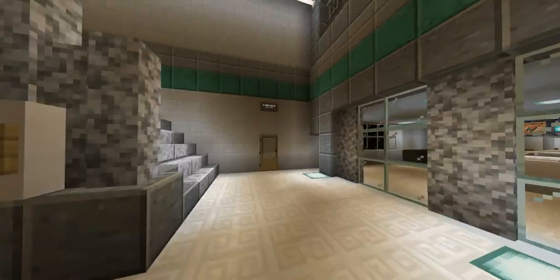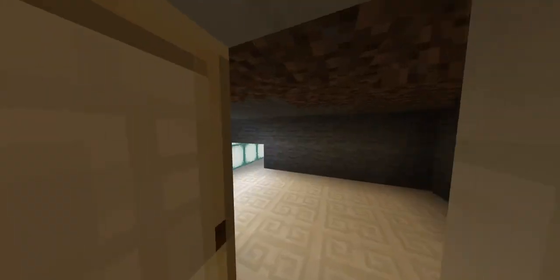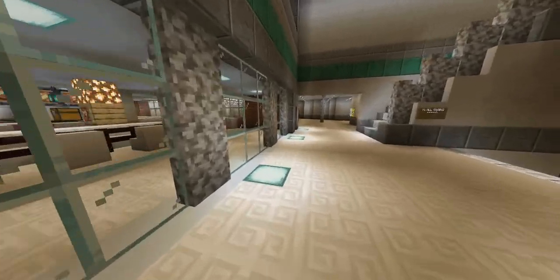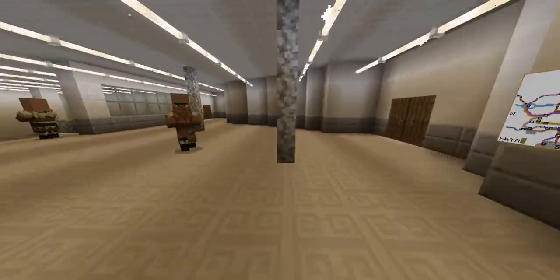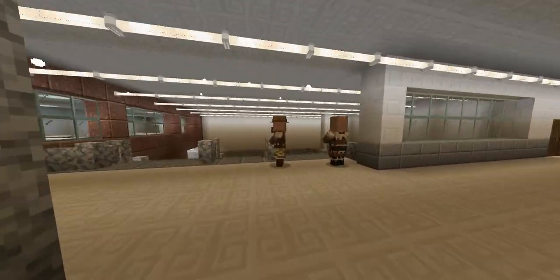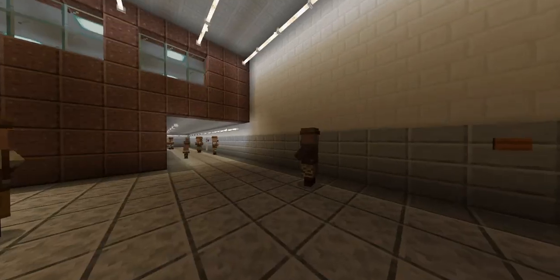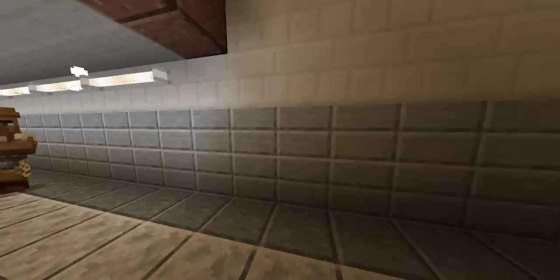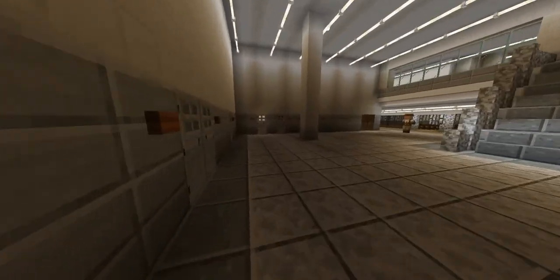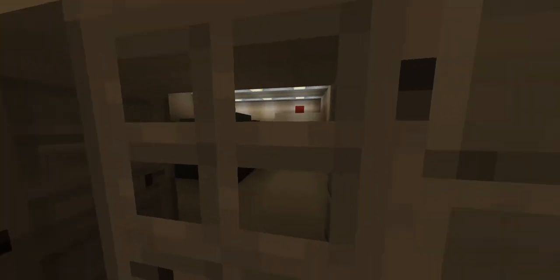Up here there's an Arby's. This is an access cavern. Here is a room that we have to check every time — it is called the ancillary.